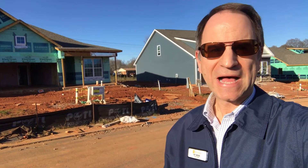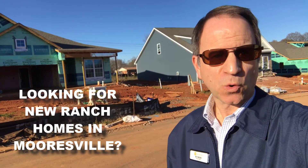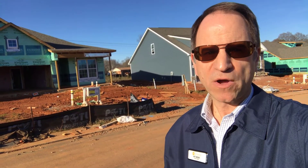Ranch homes are in high demand. A lot of folks are looking for that one-floor living lifestyle, and there's plenty of inventory here at the Meadows at Cottle Creek, located on the east side of Mooresville, right off Highway 3.